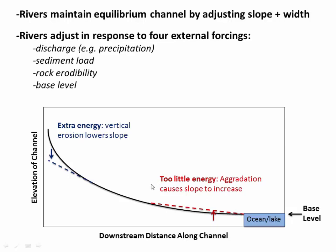So rivers can adjust their slope and width. And they usually do that in response to external forcings. We can think of four major external forcings that could cause a river to adjust its slope and width. Those would be discharge — essentially how much precipitation is coming into the river system — sediment load, how much sediment does it have to move, rock erodibility, how hard or easy is it for the river to cut down into the bedrock, and then, of course, base level. We all know that sea level can rise or fall over time, and that can actually change the slope of the river and its energy budget. So rivers are these active creatures that are constantly adjusting to external forcings.